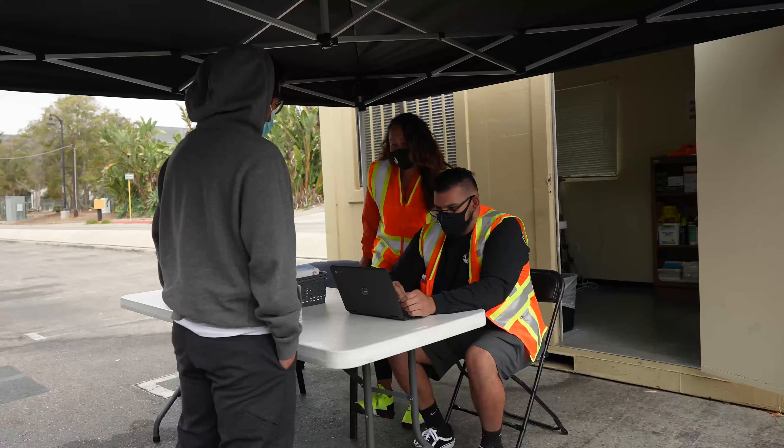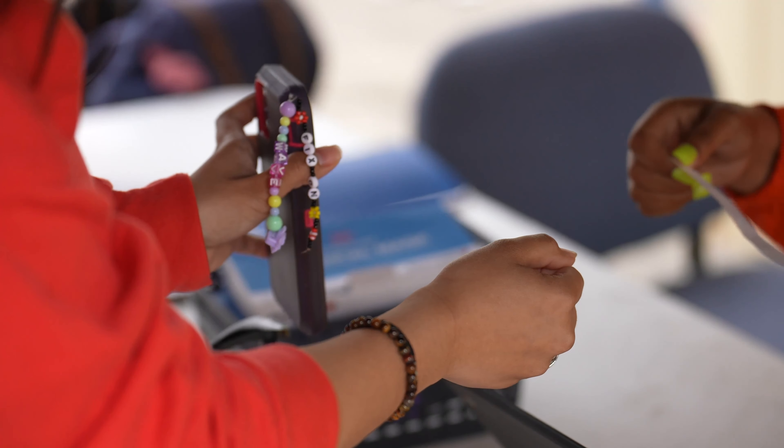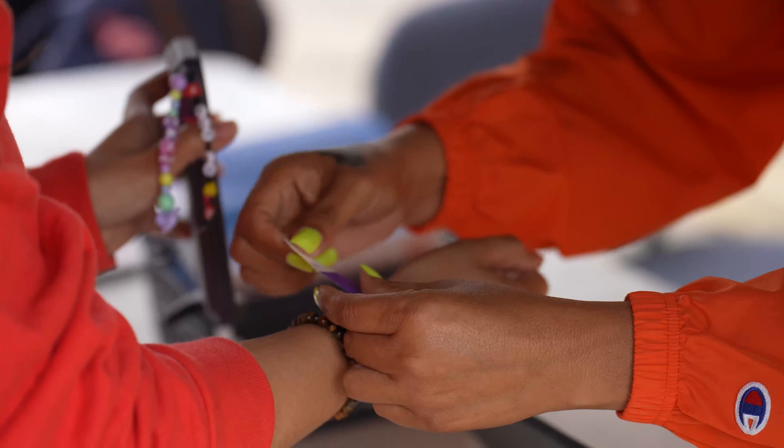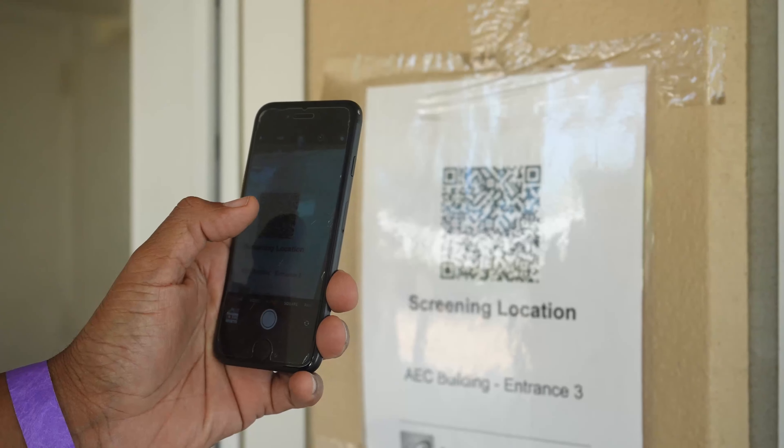For the screening purposes, we recommend that you come to campus a little bit earlier before your classes in order to give us enough time to check you in. So if you have the app on your phone, once you enter the buildings, look for the QR codes located at the doors. That QR code will let us know what building you entered, just in case we need to do contact tracing.